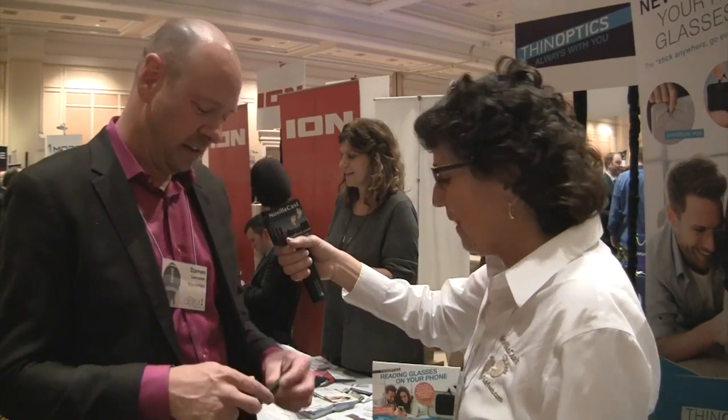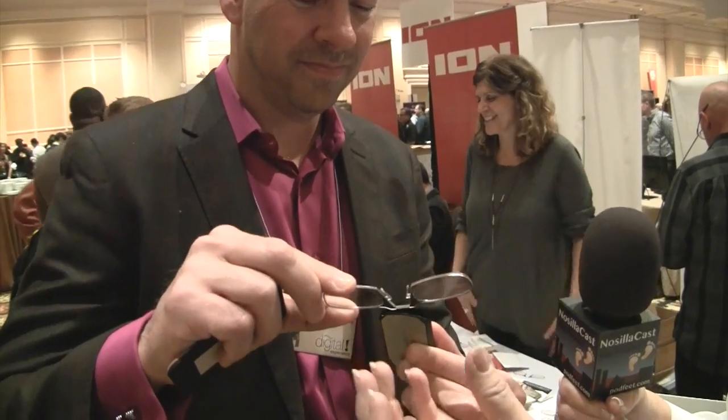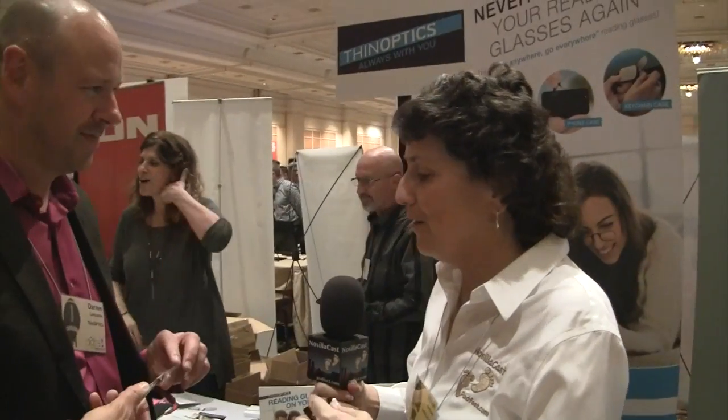There's also a keychain option — it's smaller than the keychain fob for a car. When you press on the lever in the back, out come the glasses. They go from being folded in half to being straight, ready to wear.